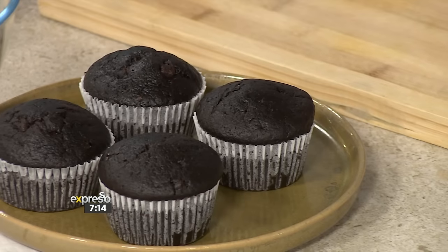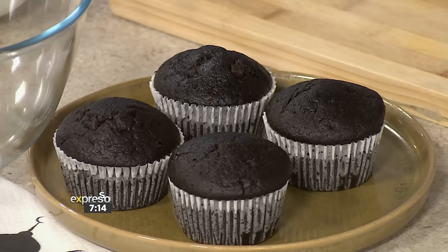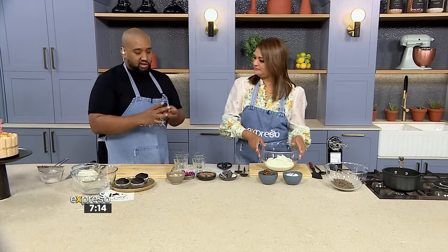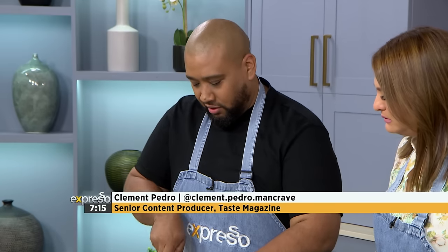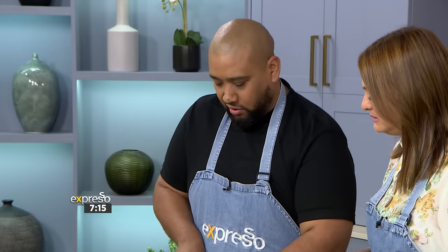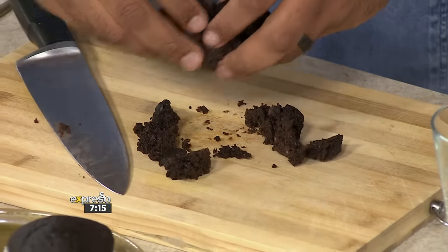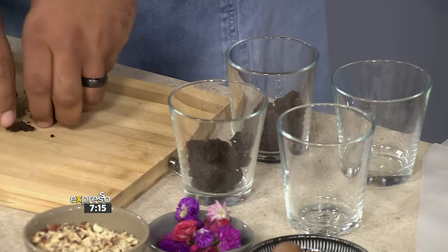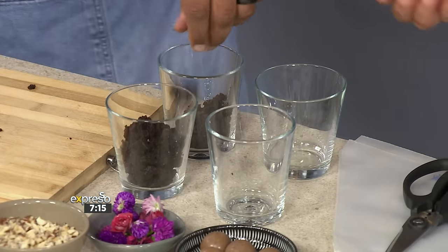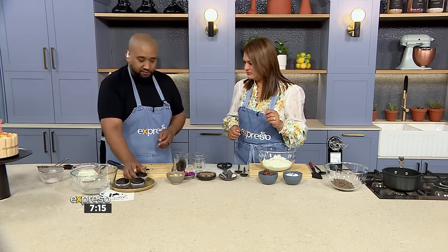So I've got our beautiful chocolate cupcakes. How are we going to work with it? Just chop it up, and then we put it into the bottom. How much are we looking for? About half — you can compact it, or just leave it nice and rustic like that.